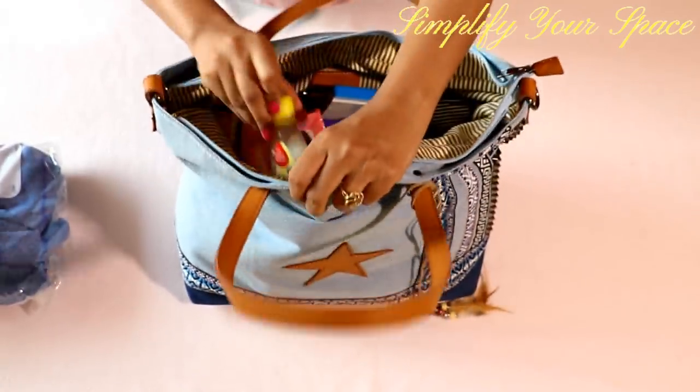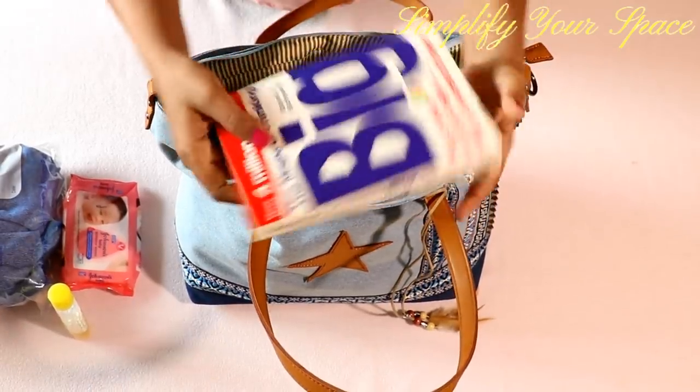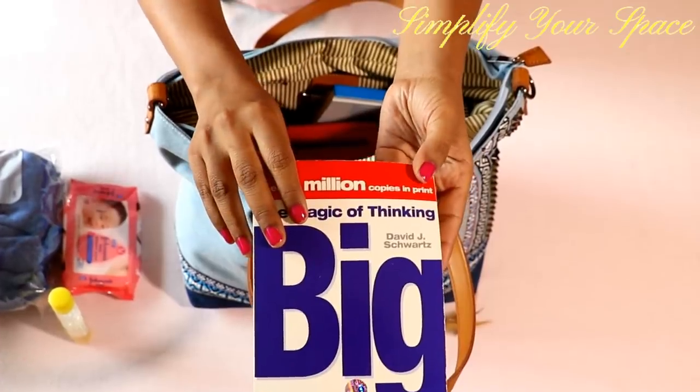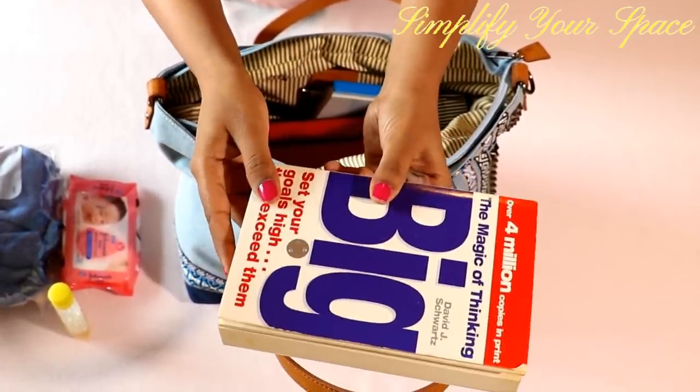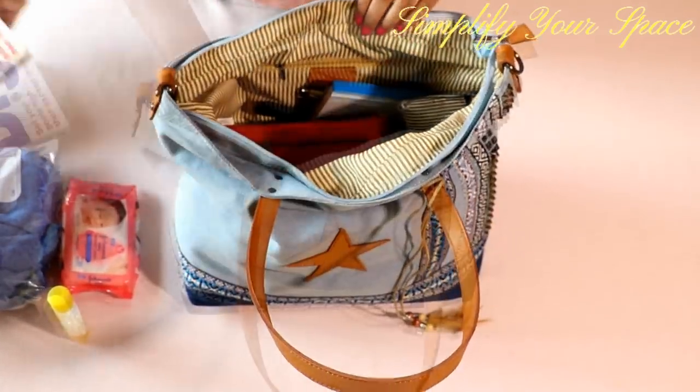Next is something for time pass. Carry a book or magazine so that you don't get bored while traveling. You can also watch videos or movies on your phone or tablet, but they continuously need to be charged and sometimes it's difficult to find a working power socket in public places.